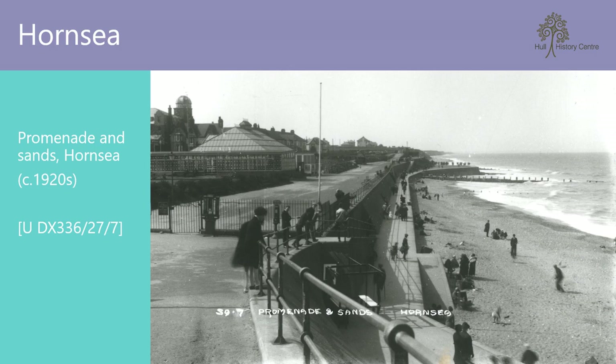Just a hop, skip and a jump down the coast and we arrive at Hornsea — a good beach for fossil hunting, but a little less popular than Bridlington, so it can be easier to find a place to pitch your towels and windbreakers. This view of 1920s Hornsea is remarkably similar to today. The floral hall still stands and the sea walls are largely the same, although with a few more safety barriers.